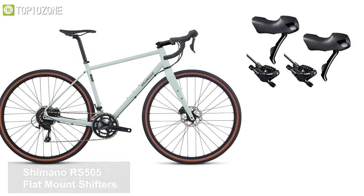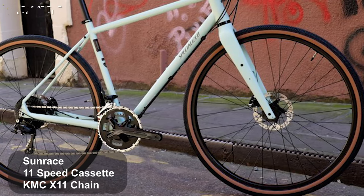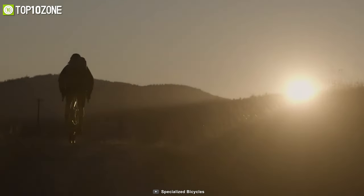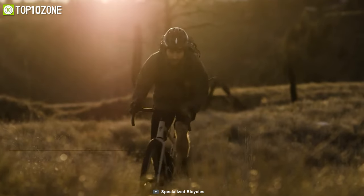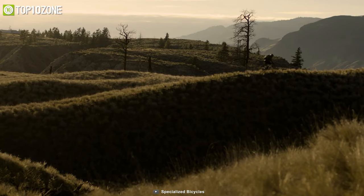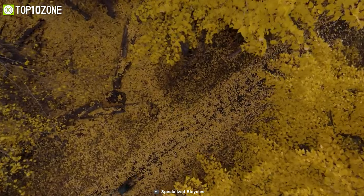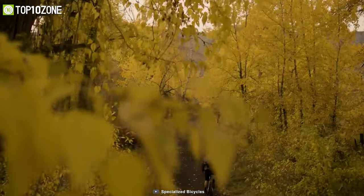The Specialized Sequoia Elite offers Sunrace 11-speed cassette, KMC X11 chain, 700c disc rims, and anodized front and rear hubs. For brakes, it features Shimano RS-505 hydraulic disc brakes on both front and rear sides, along with Specialized Adventure Gear Sawtooth tires. The bike also comes with a significant number of mounts for water, racks, and fenders, making it a unique touring bike that bridges the line between a traditional road bike and a dedicated touring rig.